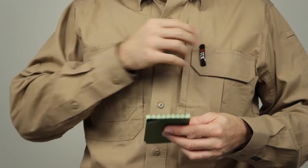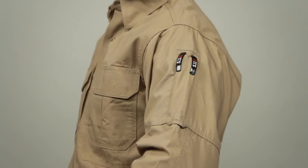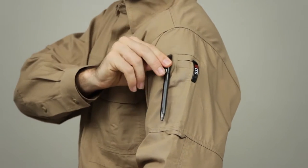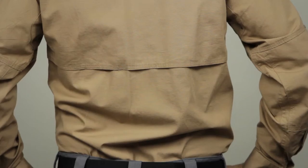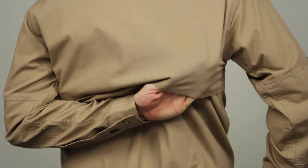Our patented 5.11 hidden document pockets provide quick access to concealed gear. The pen pockets at the left sleeve offer quick convenience. The integrated Cape-Back Drill-X cooling system keeps you dry and comfortable all day long.